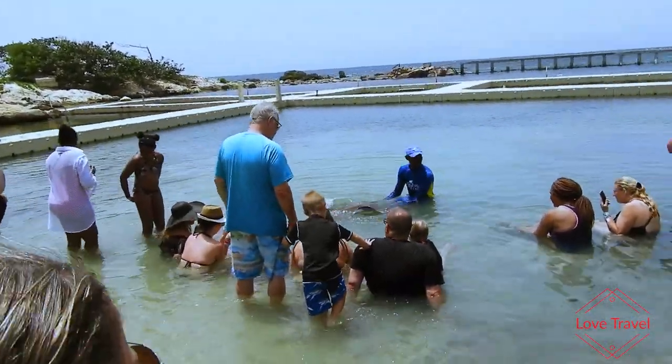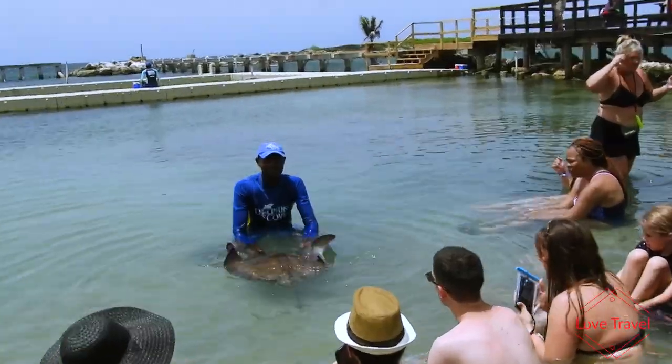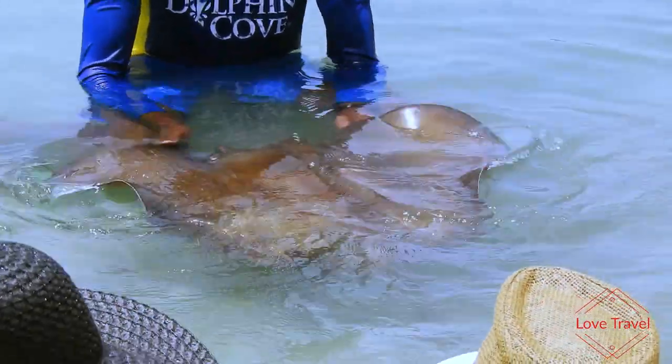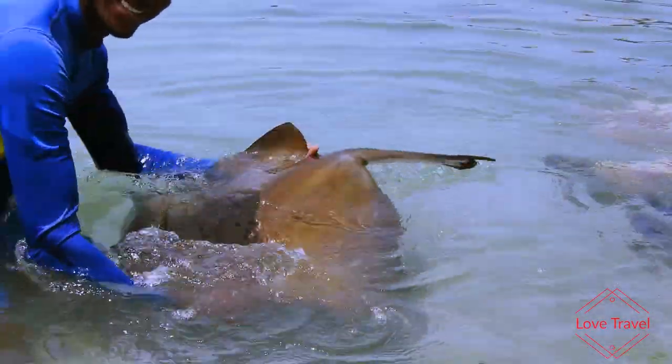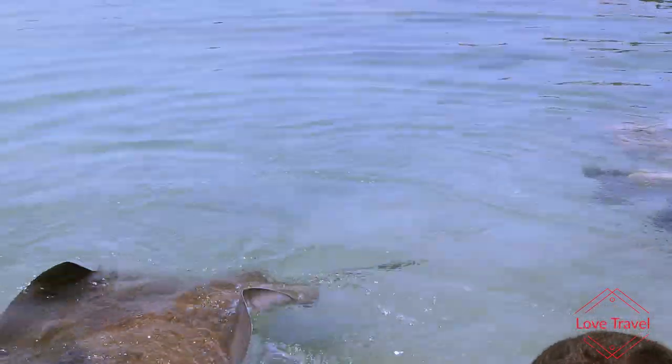This is because ordinarily the stingray is not aggressive by nature. It will not just swim up to you and sting you under normal circumstances. You have to have stepped on it or sat on it for it to retaliate in some sort of way. So basically you are safe in the water with them.